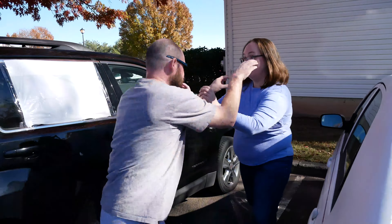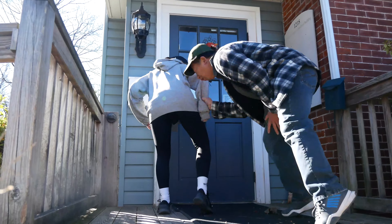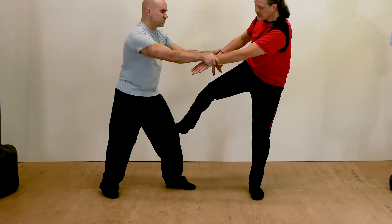Level 3: Building an Arsenal. From your head to your toes, learn how to use your whole body as a weapon, as well as where to hit for maximum effect.